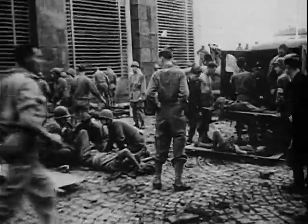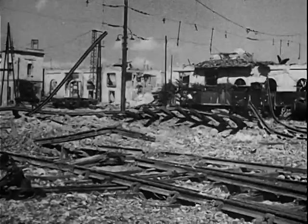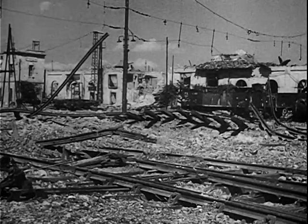The Germans planted time bombs in many places in Naples and elsewhere before they left. And, as at the post office, they've caused a number of deaths and many casualties.